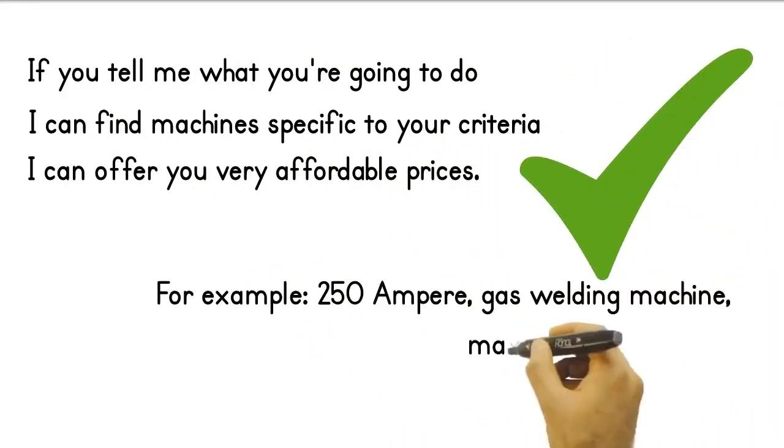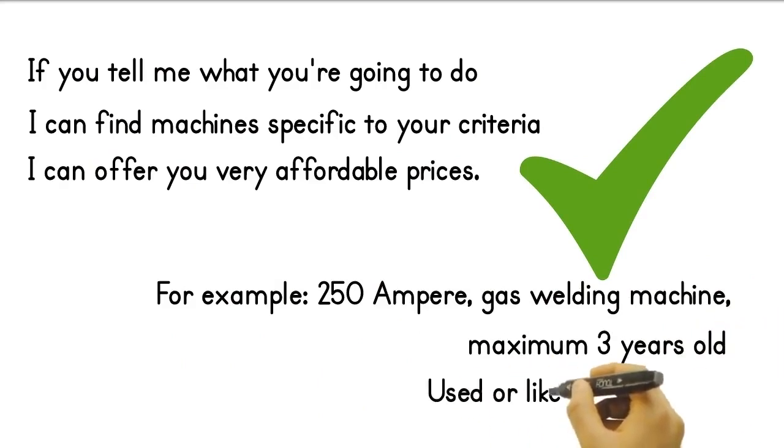For example: 250 ampere, gas metal, maximum 3 years old — second-hand or new machine.